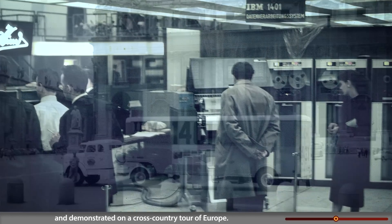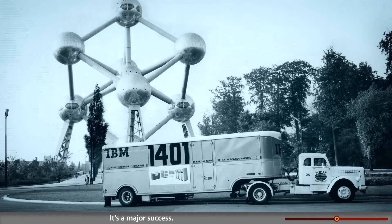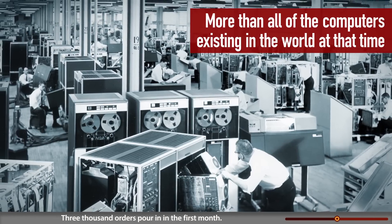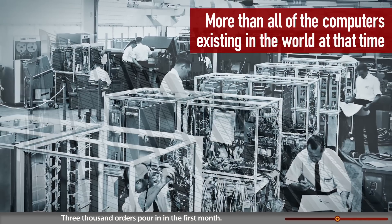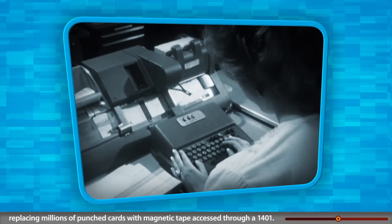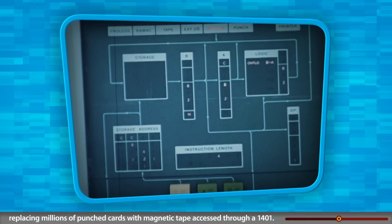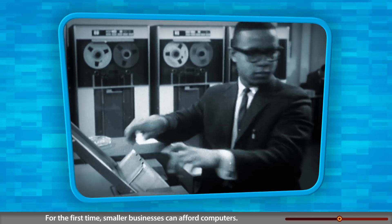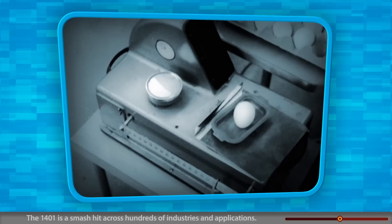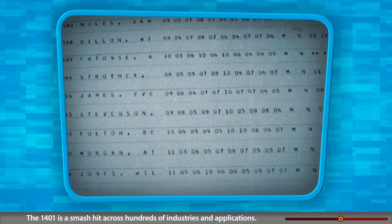Model number two is unveiled at Hanover Fair in Germany and demonstrated on a cross-country tour of Europe — a major success. Three thousand orders pour in in the first month. Big customers like Time-Life modernize, replacing millions of punch cards with magnetic tape accessed through a 1401. For the first time, smaller businesses can afford computers.